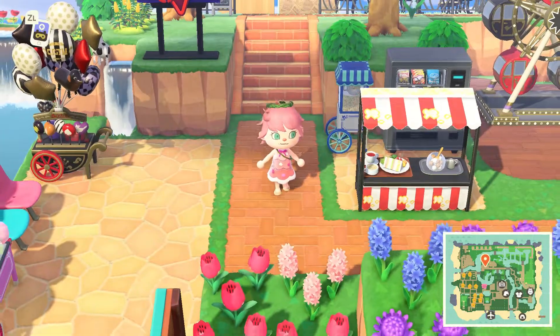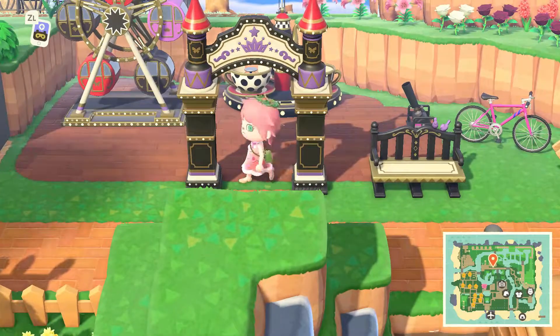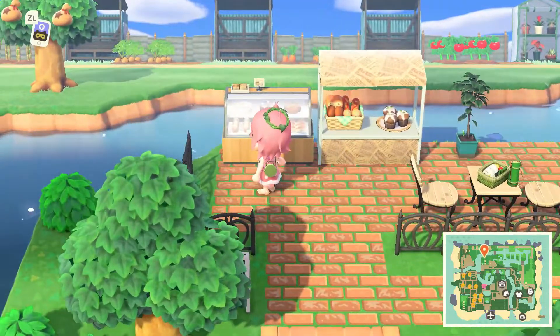Down here is just a little theme park kind of area. There's some snacks, a popcorn machine, all of that.